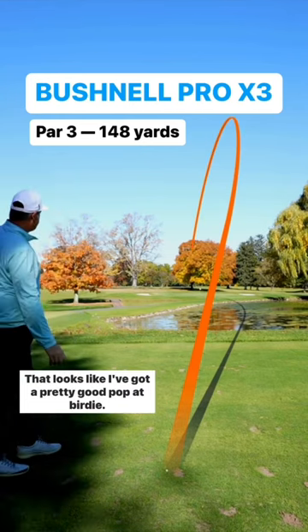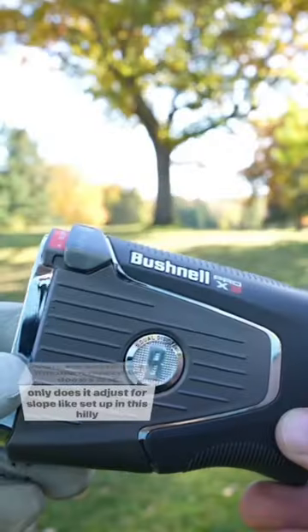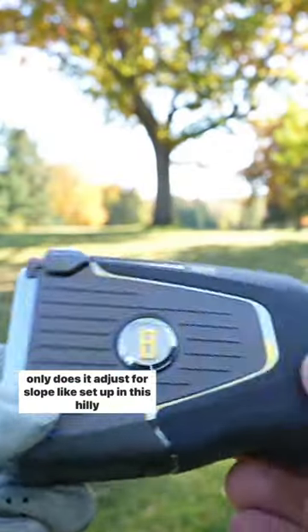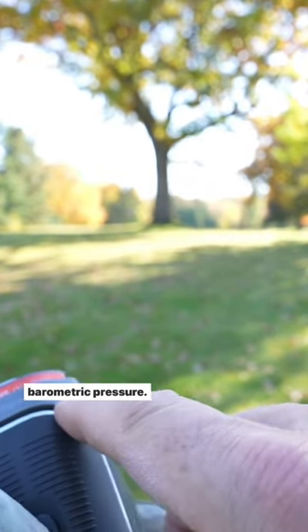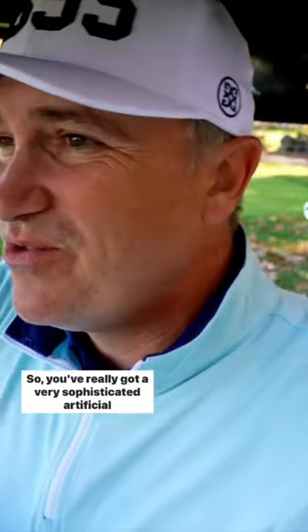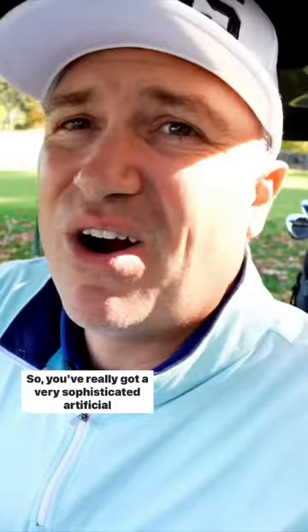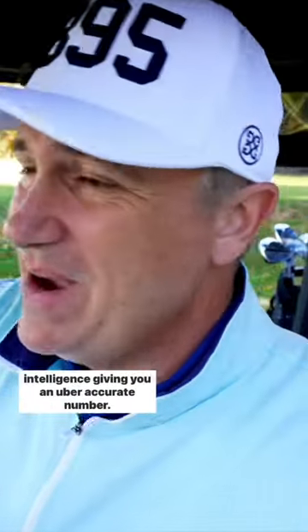That looks like I've got a pretty good pop at birdie. Now, the amazing thing that this rangefinder does is not only does it adjust for slope — I'm in this hilly environment here — but it adjusts for altitude, temperature, barometric pressure. I mean, it's crazy. You've really got a very sophisticated artificial intelligence giving you an uber-accurate number.